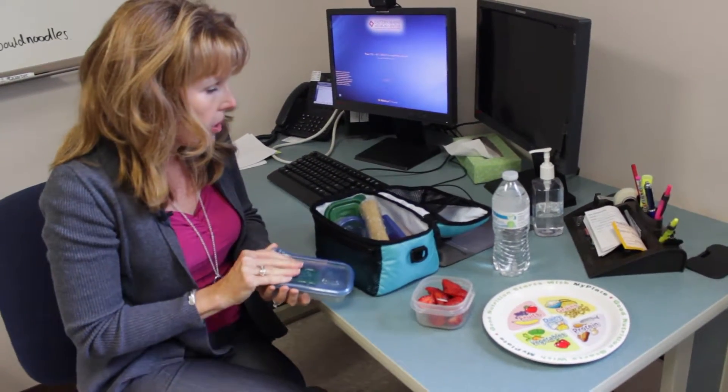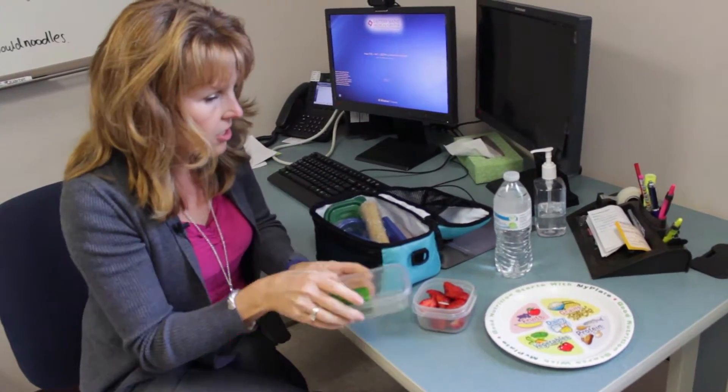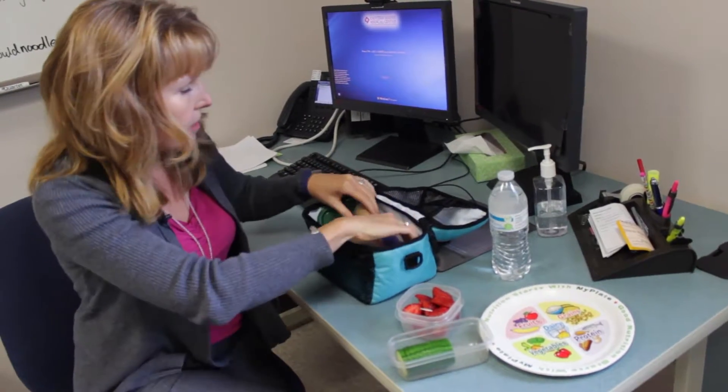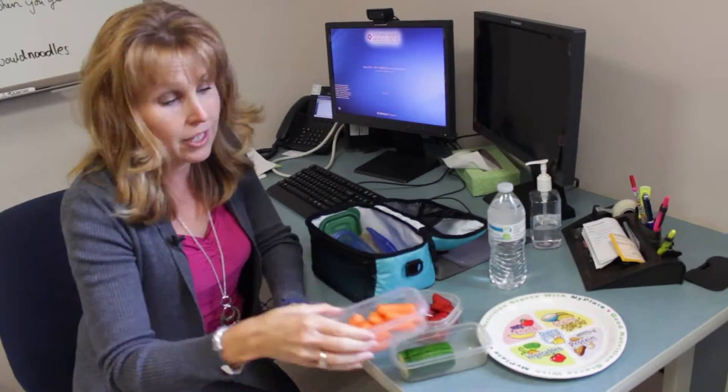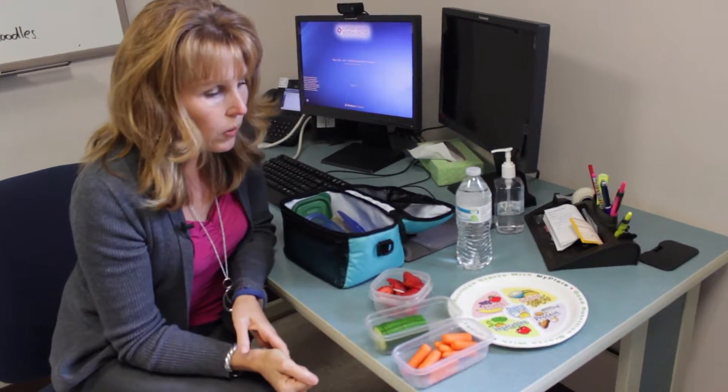I also included some cucumbers — one of my favorite lunch additions — because they're quick and easy to eat. Some kids say they don't have enough time to eat their veggies at lunch; I encourage them to eat some at snack if they can. I've got some carrots as well.